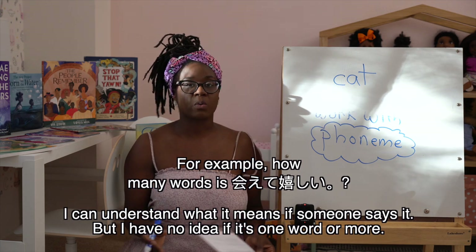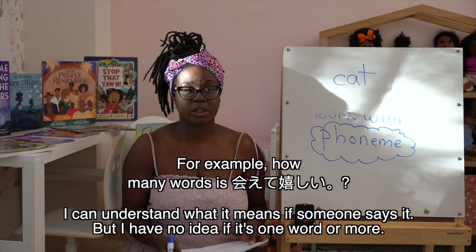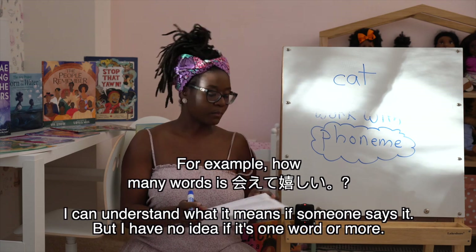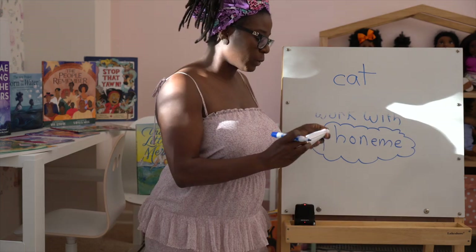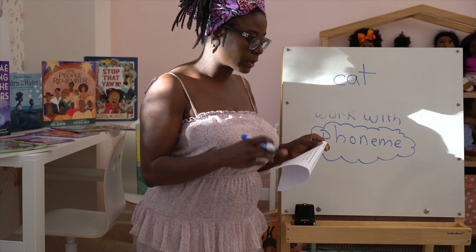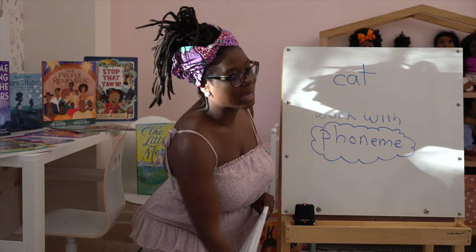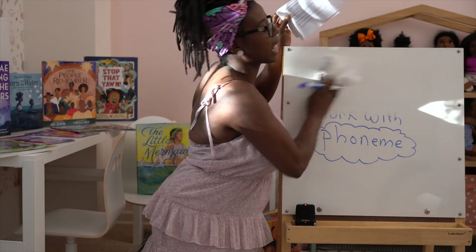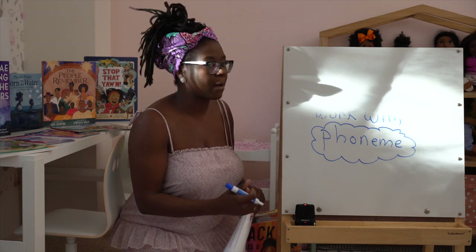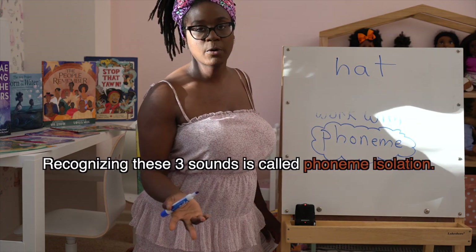If you have any questions throughout this entire course, please leave them in the comment section below and I'll be sure to answer every single one. We talked about how children need to be aware of how sounds work in words and understand that words are made up of phonemes. Let's do some examples — I want you to try to figure out how many phonemes are in these different words. Let's start with something basic: 'hat.' How many phonemes? Obviously three.